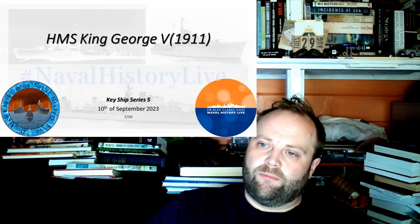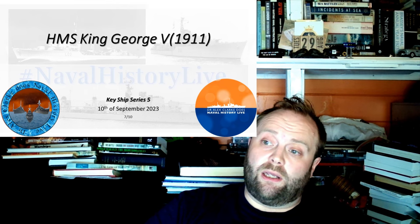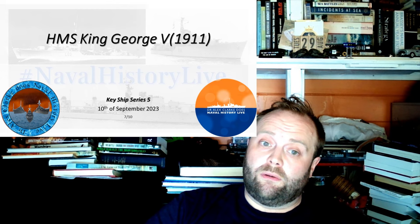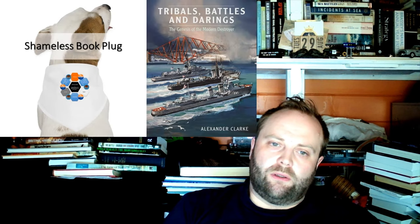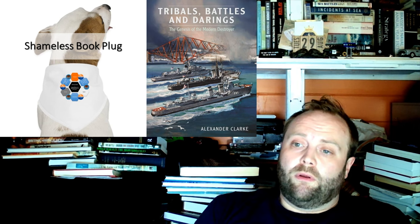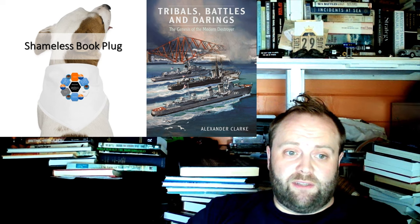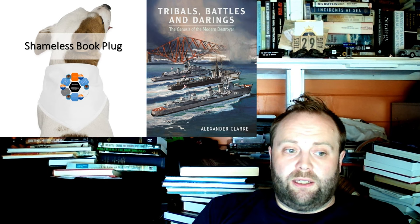Unfortunately, Audacious had her issues and is sadly sunk and lost. But the other eleven — only Emperor of India would miss Jutland. The Royal Navy built twelve; one is lost. And if you have that many ships in service, the fact that one is off in maintenance — routine servicing — is hardly surprising.